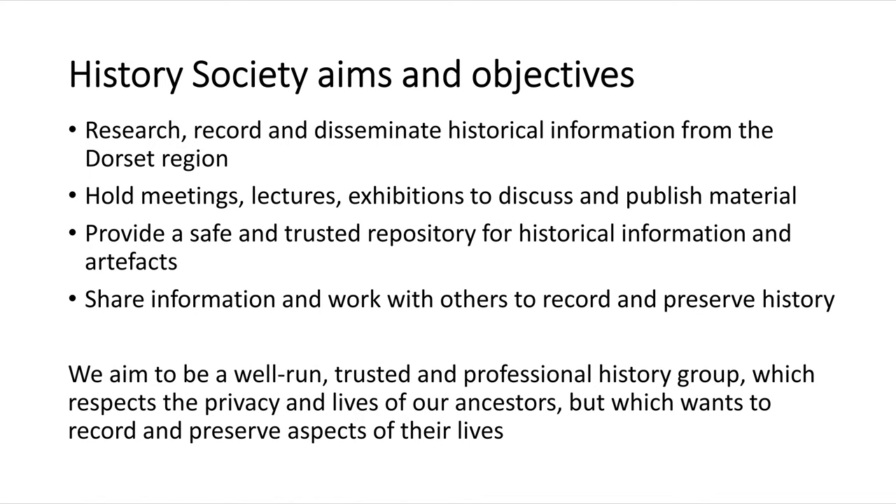We try to provide a safe and trusted repository for historical information and artifacts. That's a fairly new thing we're getting into — rather than things ending up at the tip, the History Society wants to be a place where people have items they don't want to hold onto anymore, perhaps the family is not interested. We want to provide a museum-standard repository for those items to be stored and preserved. We like to share information and work with others to record and preserve history. Importantly, we aim to be a well-run, trusted and professional history group.